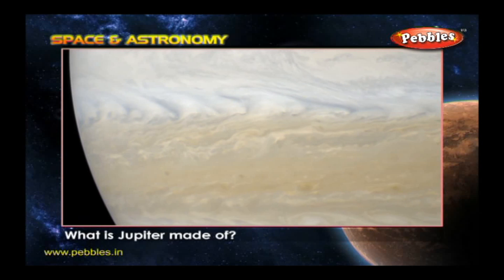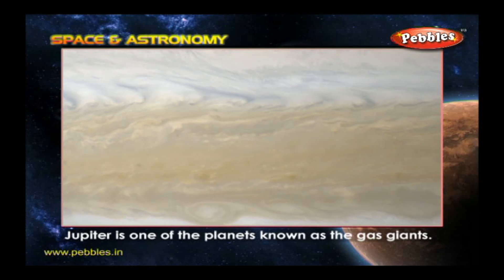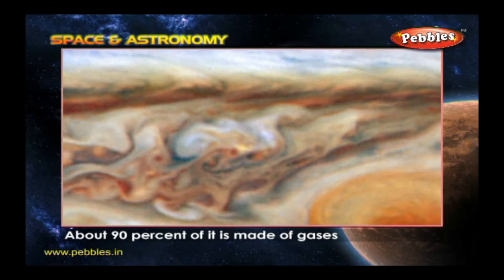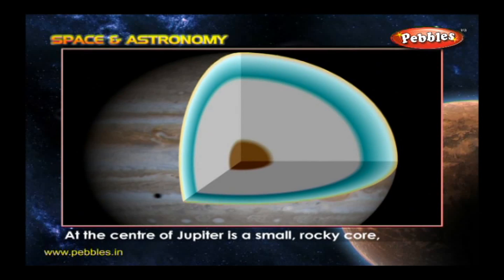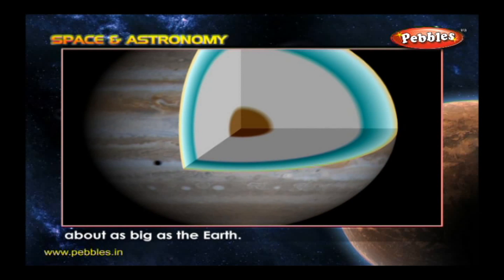What is Jupiter made of? Jupiter is one of the planets known as the gas giants. About 90% of it is made of gases called hydrogen and helium. At the center of Jupiter is a small rocky core about as big as the Earth.